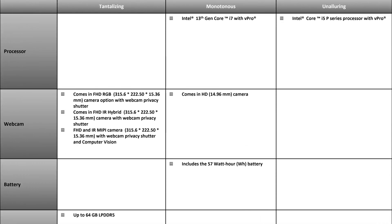In terms of tantalizing features, they are listed in the left-hand column, monotonous features in the center column, and unalluring features in the right-hand column. The webcam comes with three options: a full HD RGB camera with webcam privacy shutter, a full HD IR hybrid camera with webcam privacy shutter, or a full HD IR MIPI camera with webcam privacy shutter and computer vision. Memory is up to 64GB of LPDDR5.